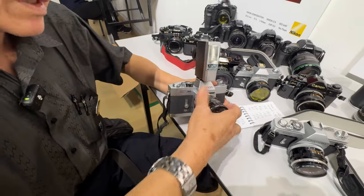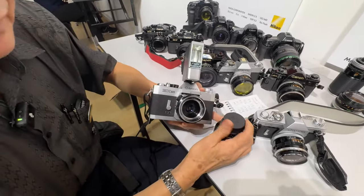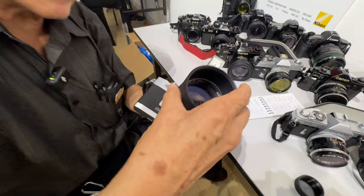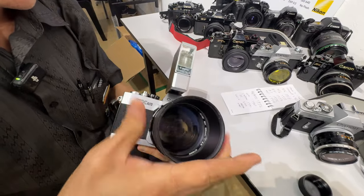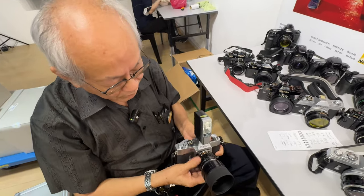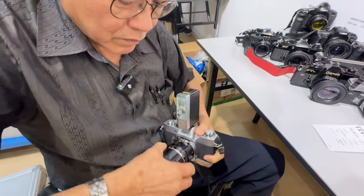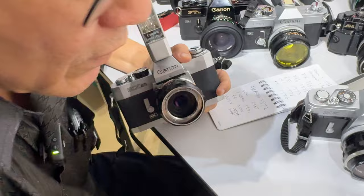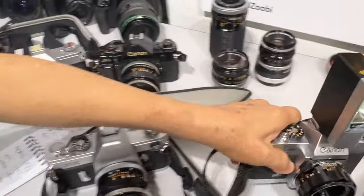If you want portrait, you screw this out, then put this — what I have is a 90mm. So now you've got a portrait lens. Even the flash is simplified: it's linked to your focusing distance. So it's a simple outfit for those beginning to try out the SLR, and because of this system where you just add the lens in front, it doesn't cost so much. That's the EX Auto.